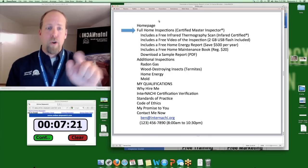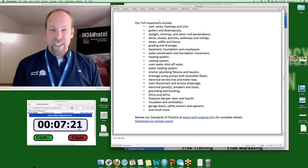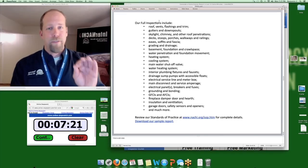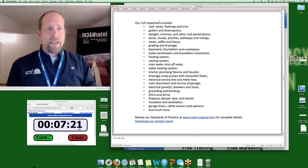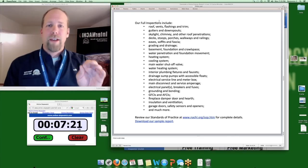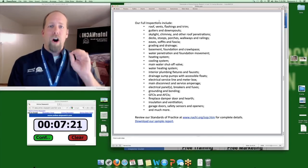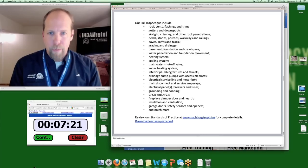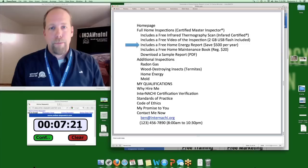If a site visitor clicks 'Full Home Inspections,' they go to a webpage describing what a full home inspection is — essentially the standards of practice. Have a link to the standards of practice for a good legal reason: the SOP updates occasionally, and if you copy-paste an old version it could be a problem. That would be the only time I'd recommend a link going away from your website. Also include a link to download a sample report.